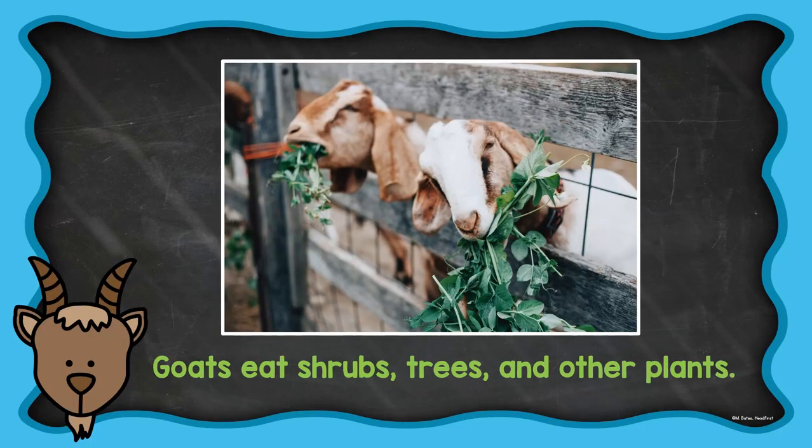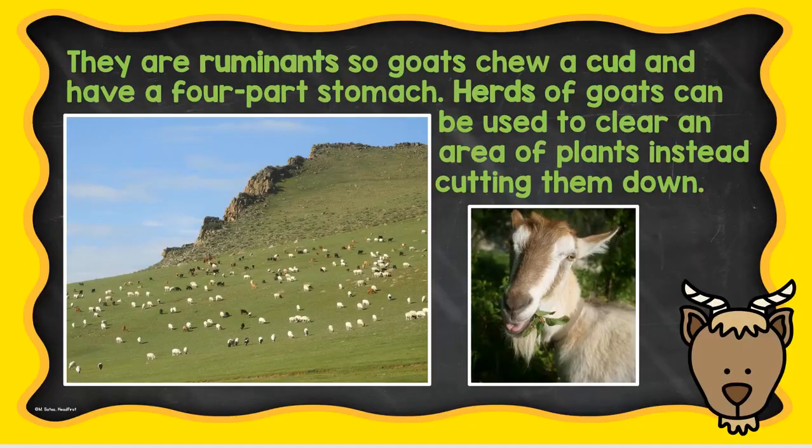Goats eat shrubs, trees, and other plants. They are ruminants, so goats chew a cud and have a four-part stomach. Herds of goats can be used to clear an area of plants instead of cutting them down.